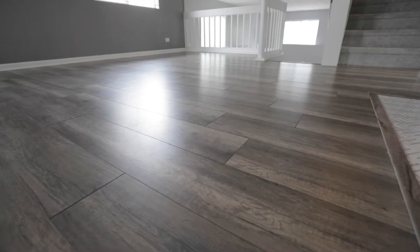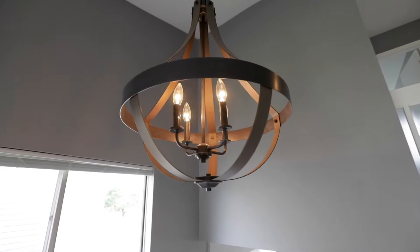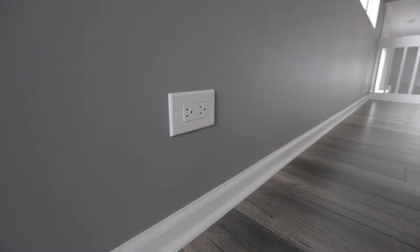Speaking of the floor, it's a high performance, very durable 12 mil water resistant flooring. We've got custom lighting behind me. Even an upgrade that's often overlooked is the outlets and the switches — in this case we went with decor outlets and switches.